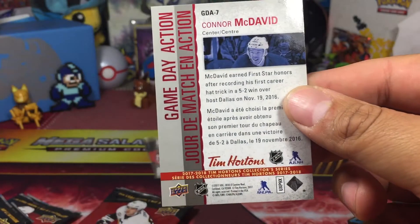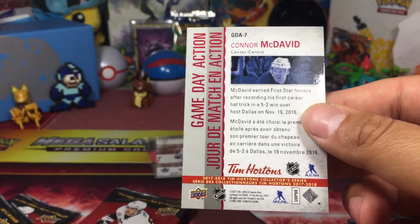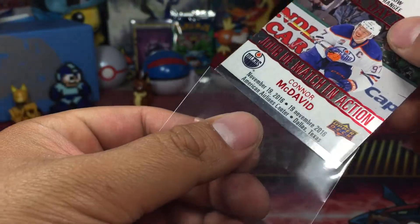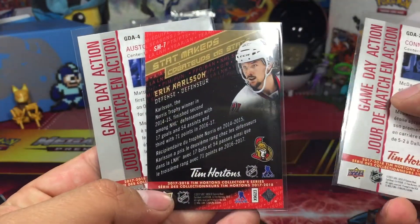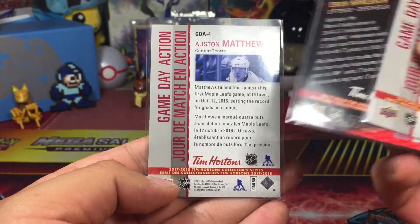There's the back of that one if you want to check that out real quick. I'm not sure if I showed these backs. There's Carlson at the back of it. Just go ahead and pause that. Austin Matthews.